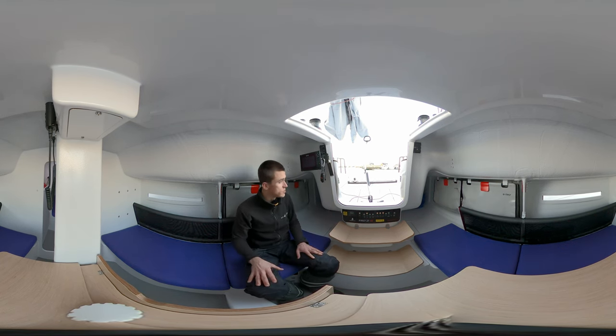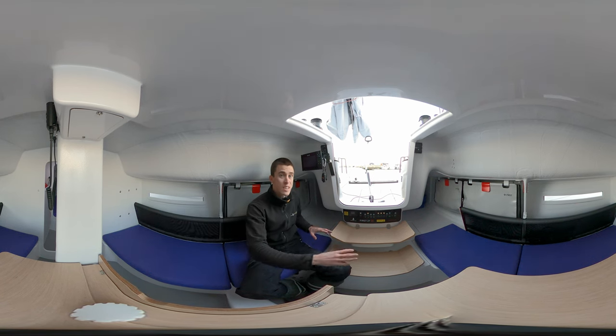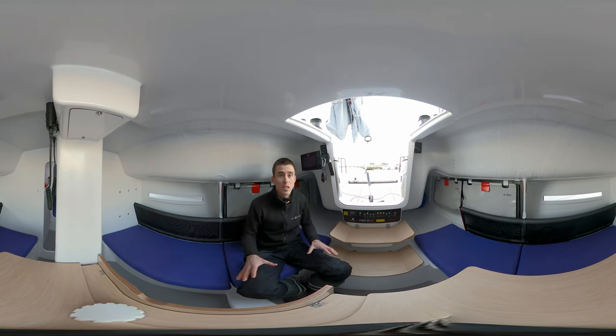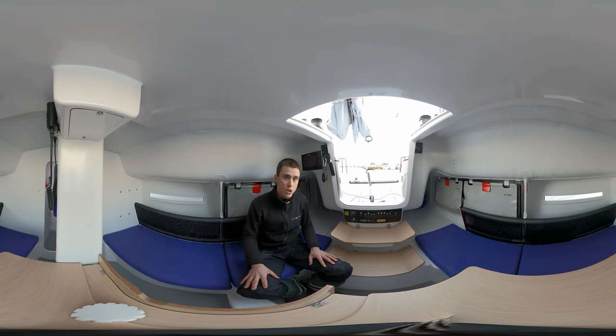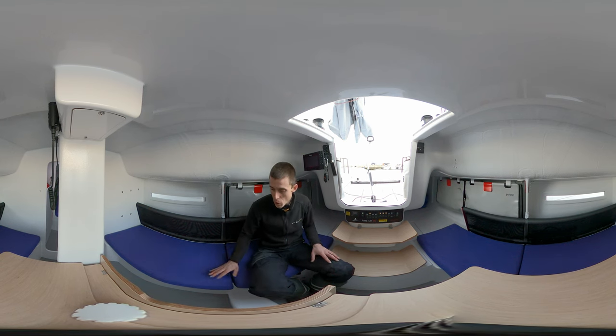The volume underneath the boat and under these two stern berths is not a storage place but closed air chambers which make this boat unsinkable. It's a great safety feature, but of course that doesn't mean there isn't enough storage space on this boat.